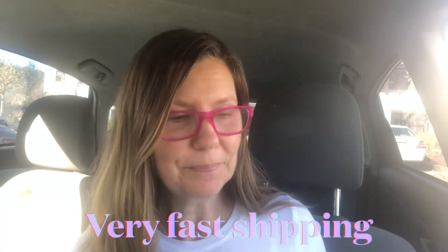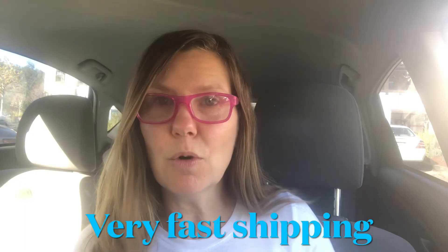We're going to cut this open. I believe I ordered it last week and it came in the mail really fast. The company is from California and I'm in California, but I think anywhere in the US it'll probably ship pretty quickly. It's all wrapped up in black tissue paper.